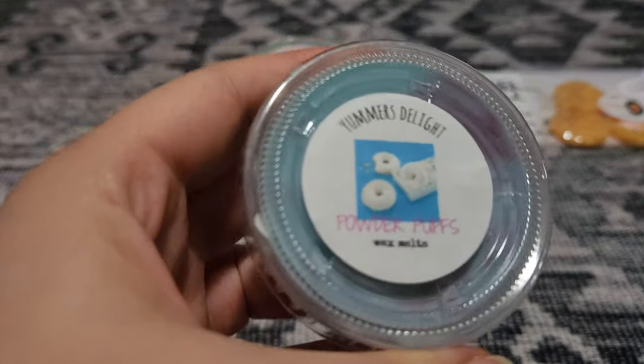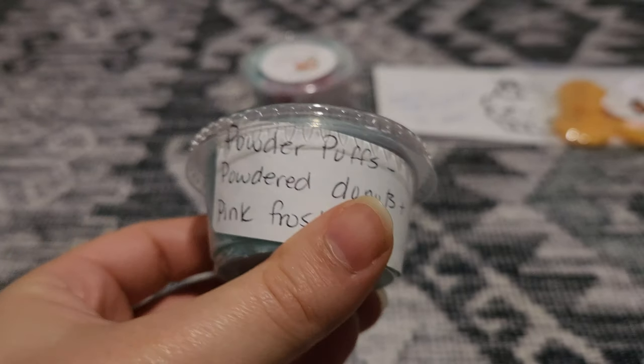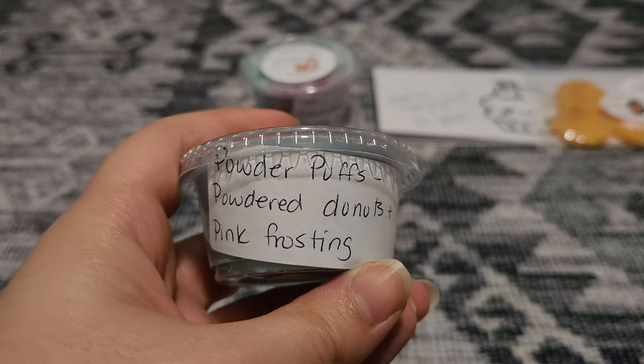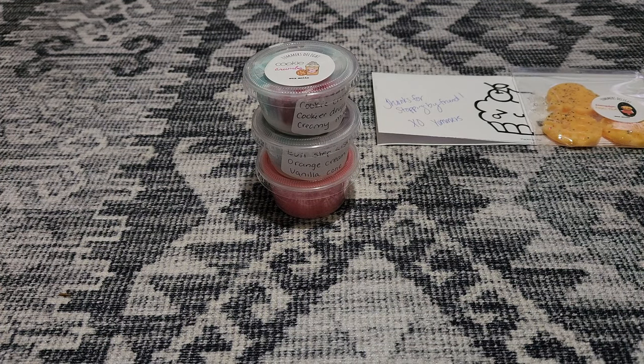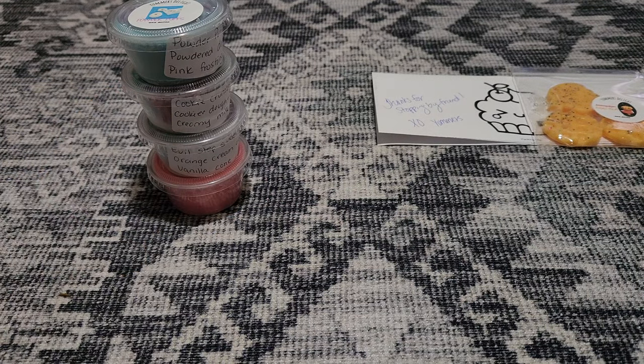Next is Powder Puffs, and I love the little kind of powdered donuts image. This one is Powdered Donuts and Pink Frosting. I'm wondering if that pink frosting has strawberry to it, because I smell like a touch of a super sweet strawberry, and it smells incredible. Powdered Donuts is not really a strong scent, but this one I would say it's bakery with a light hint of strawberry because of the frosting. In my opinion, it smells like a super sweet strawberry.